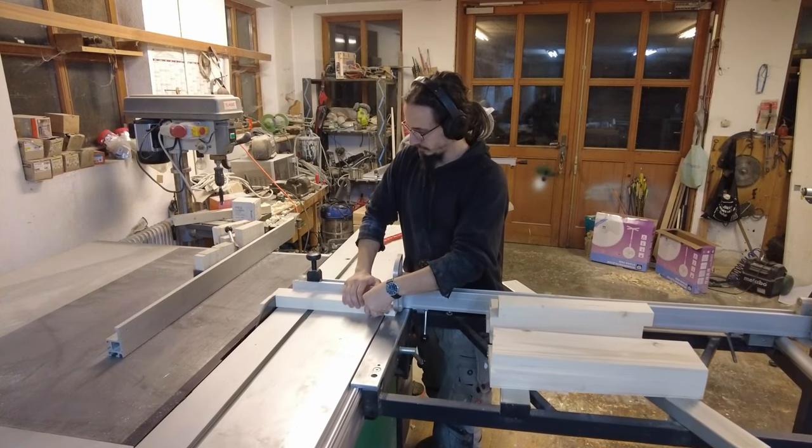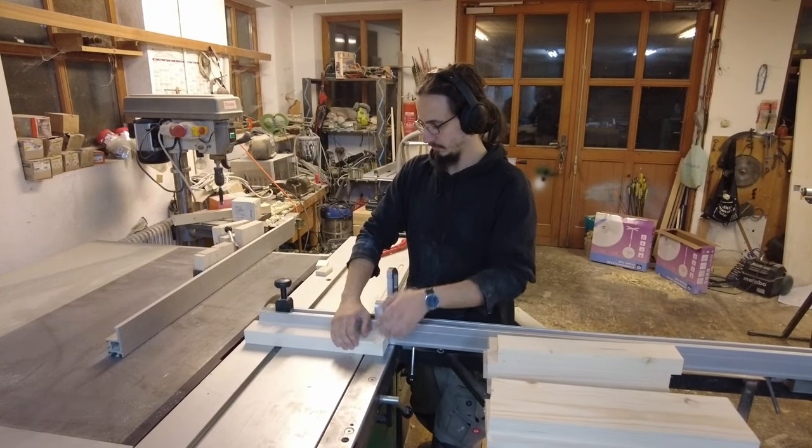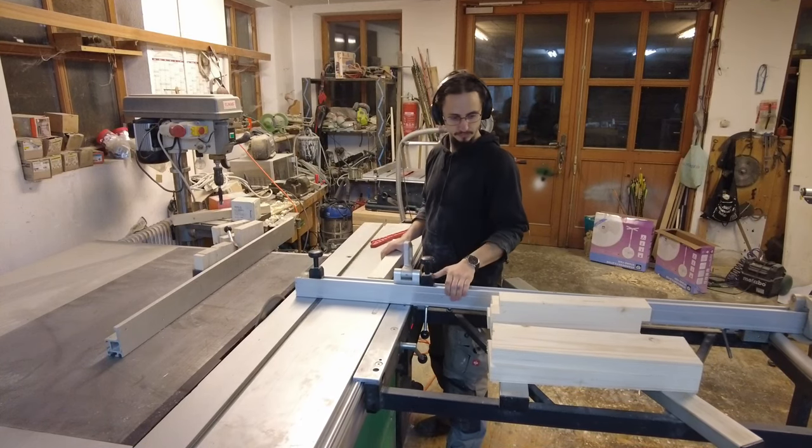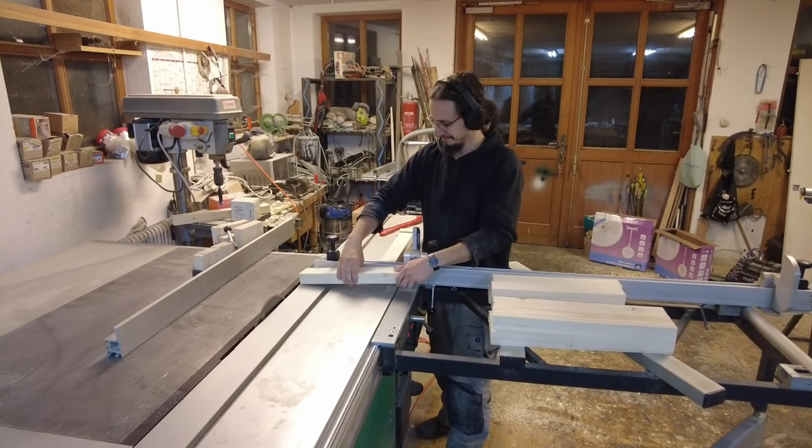In the first step we cut down all the wood we need to the proper size. In a previous video we already showed doing this for the frame — here I'm cutting down the smaller parts for the doors.